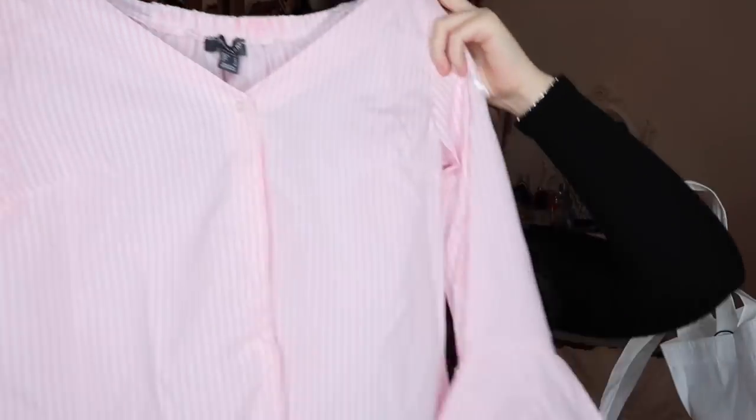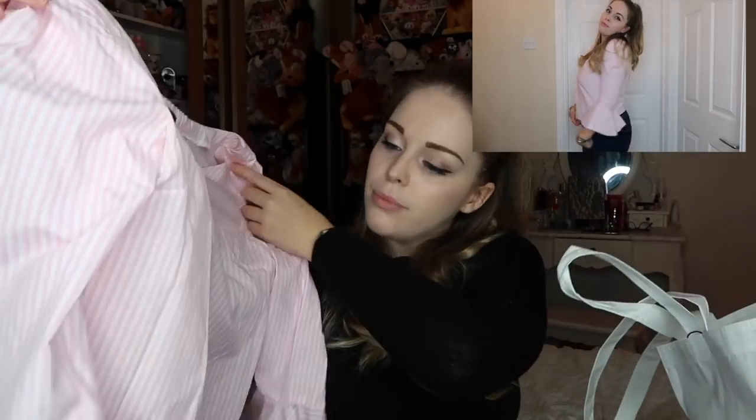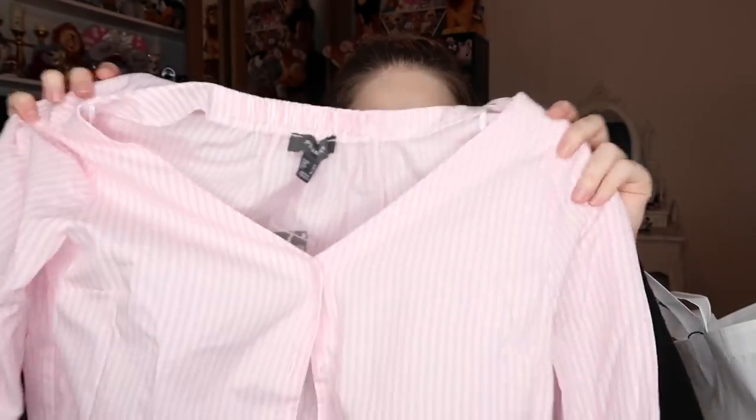This was also in the sale — it's not something I would usually wear, but it was pink so I couldn't say no. It's a candy pinstripe pink and white blouse with a low v-neck, long sleeves that are fluted at the bottom, and it's elasticated at the back. I thought it would look really nice with jeans. It was originally 13 euros for some reason, and it was down to £5. I got it in a size 10.